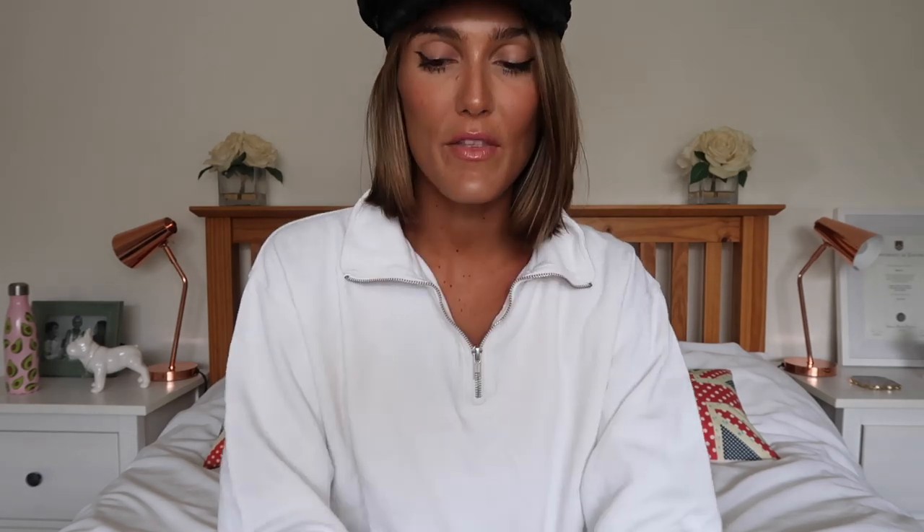I thought today I would show you four ways to style this pair of shorts. I think these are perfect for the weather now — it's not cold yet, so there's still time to wear them. I thought I would show you a couple of ways that I like styling them at this precise moment in time. I've got four looks, let's get into it.